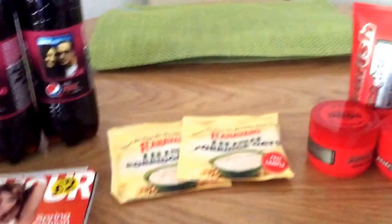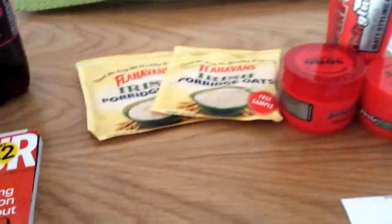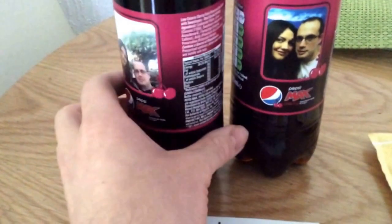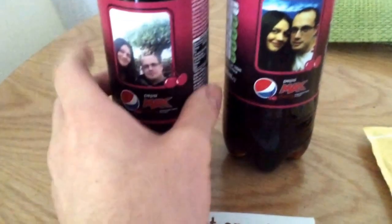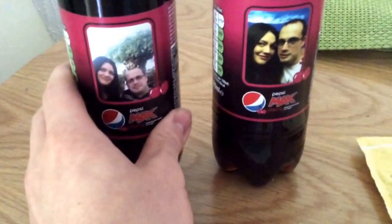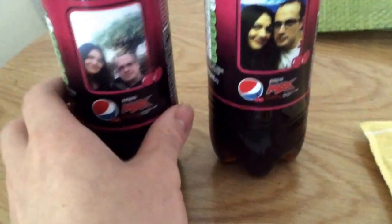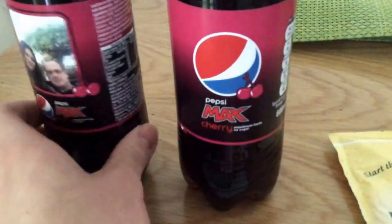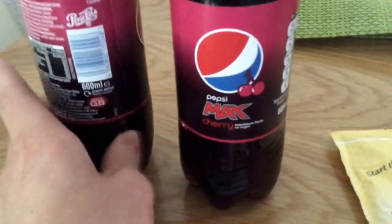Hi everybody, welcome to this week's free video. There's not too much this week so I'll just get into what I've got. The first thing is from So Post - the Pepsi ones. I think there might be some available; they normally release about 200 each week or something, and you just get your little pictures put on. I'll put the link below for that one.